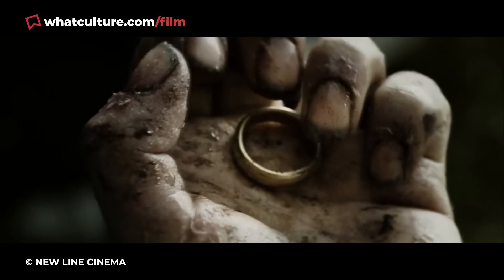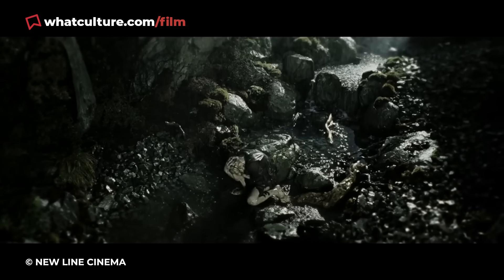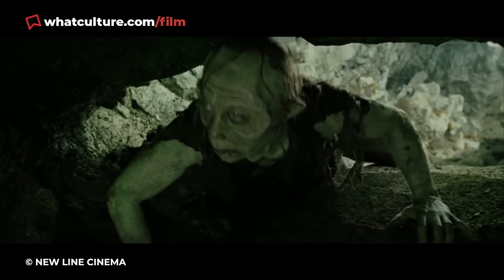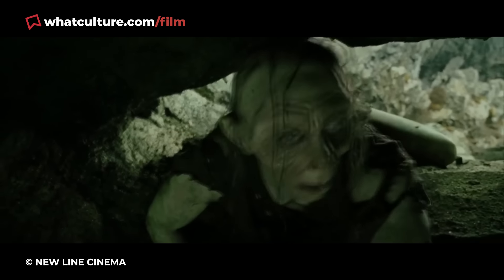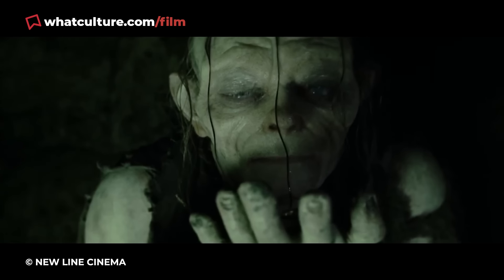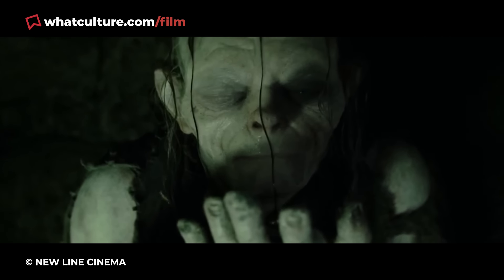A combination of makeup and prosthetics rendered both the character and actor unrecognisable, changing his head shape, hands, and feet as Smeagol's practical eyes close and open to reveal Gollum's signature computer-generated ones. Chills, I say. Chills.